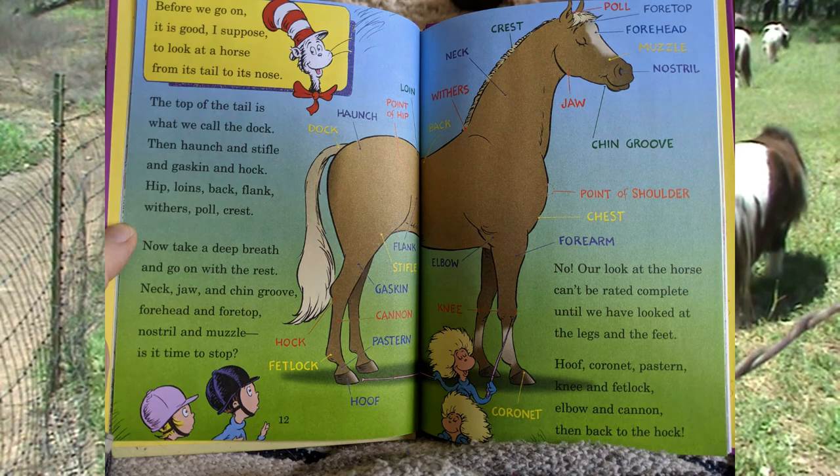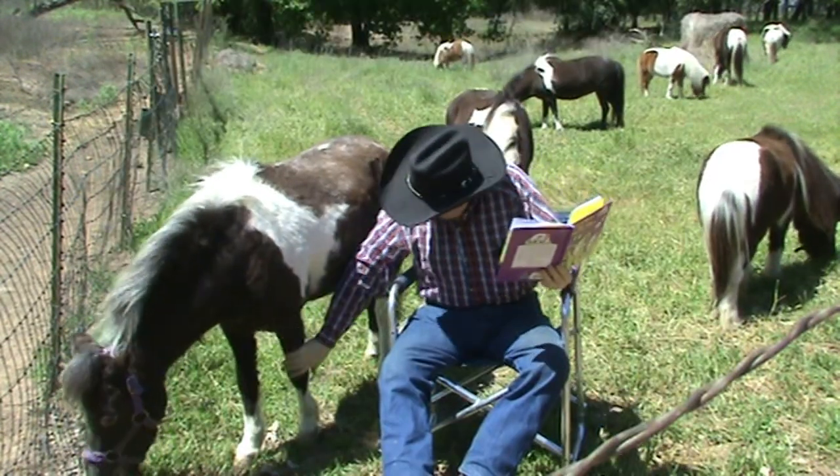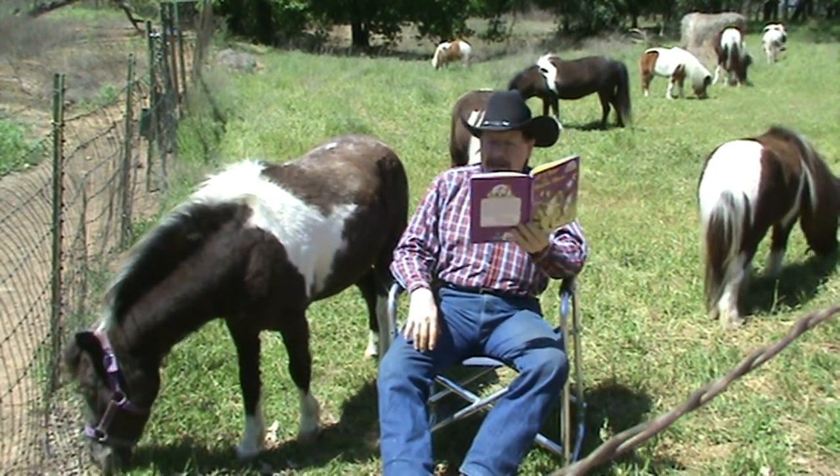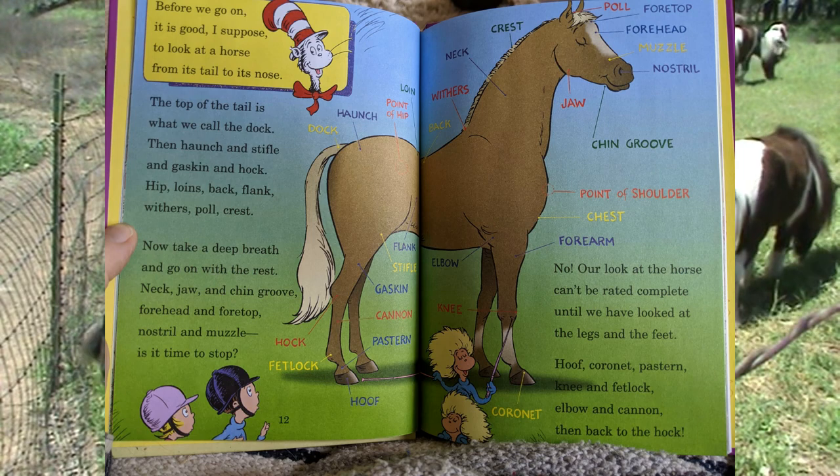Our look at the horse can't be rated complete until we have looked at the legs and the feet. Hoof, coronet, pastern, knee and fetlock. Elbow and cannon. Then back to the hock.